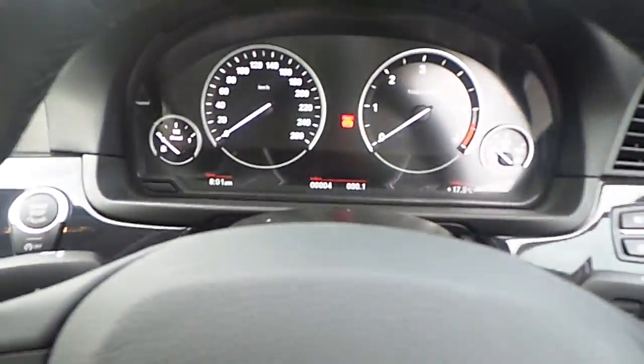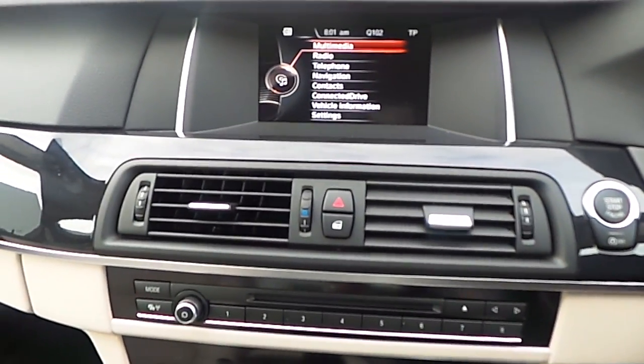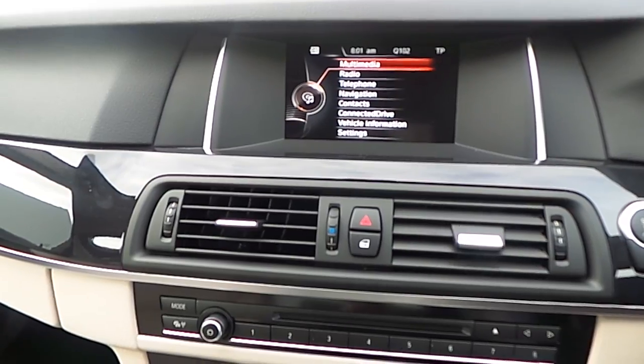The central console presents the start and stop button for the engine, the 6.5-inch BMW screen, along with all the infotainment explorable with the iDrive controller.